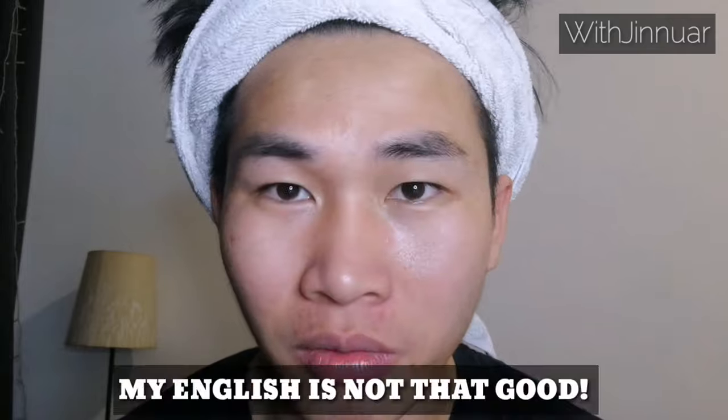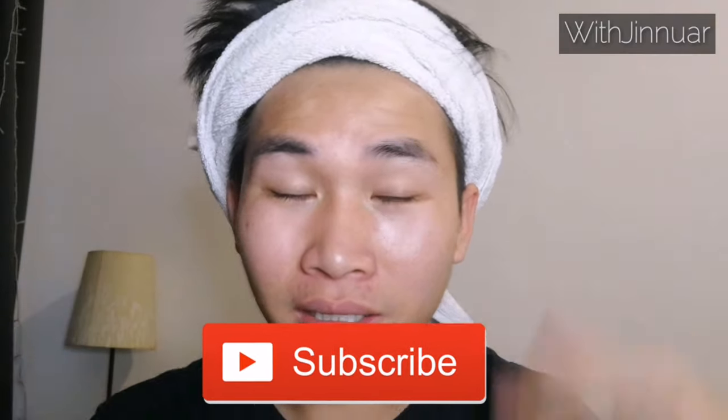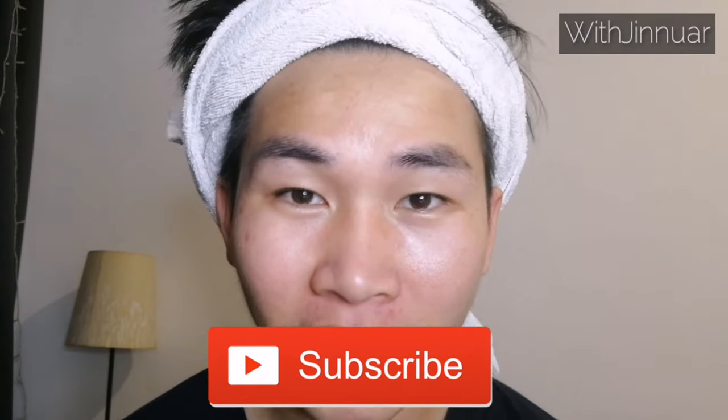So before we start further on this video, I want you guys to know that my English is not that good and my grammar is terrible, so I hope you understand whatever I'm saying about the products that I use for my skincare. Don't forget to subscribe to my channel and like this video, and yeah, let's start.